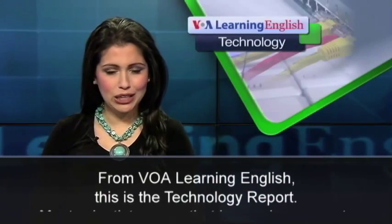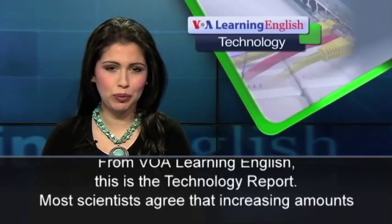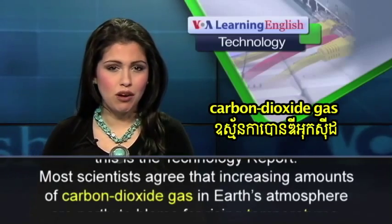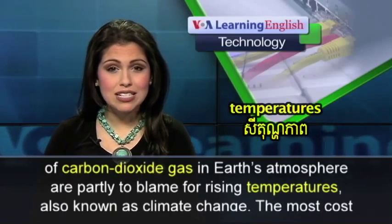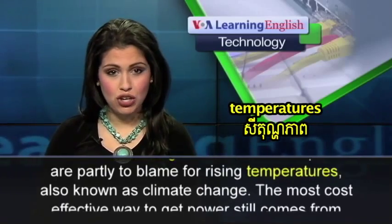From VOA Learning English, this is the Technology Report. Most scientists agree that increasing amounts of carbon dioxide gas in Earth's atmosphere are partly to blame for rising temperatures, also known as climate change.